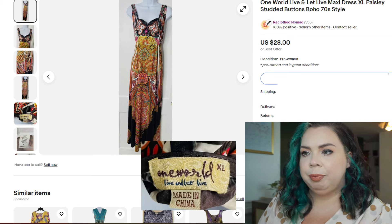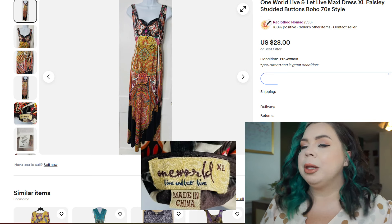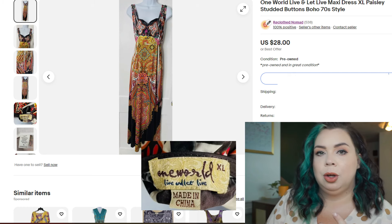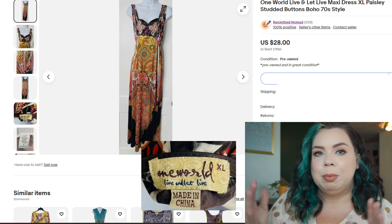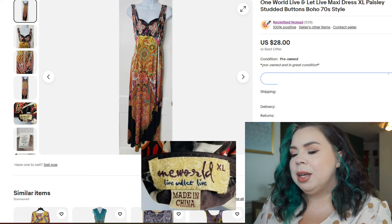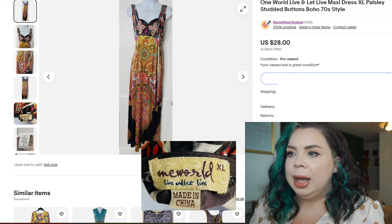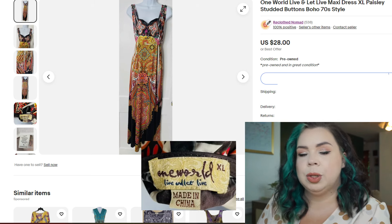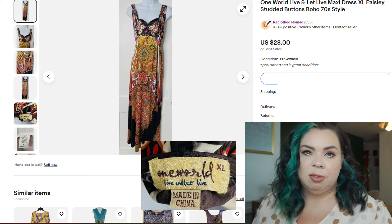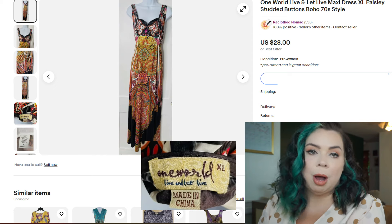This next one I've been playing around with to see if it would sell. The brand doesn't seem to go for a lot, so I would only buy it for really cheap — like at the Goodwill outlet or a 99-cent sale. That is the One World Live and Let Live line, a maxi dress with a very boho, 70s vibe. It sold on eBay in 16 days for $20. I paid $3.39 for it, fees were $4.22, so I made a profit of $15.06 on that dress.